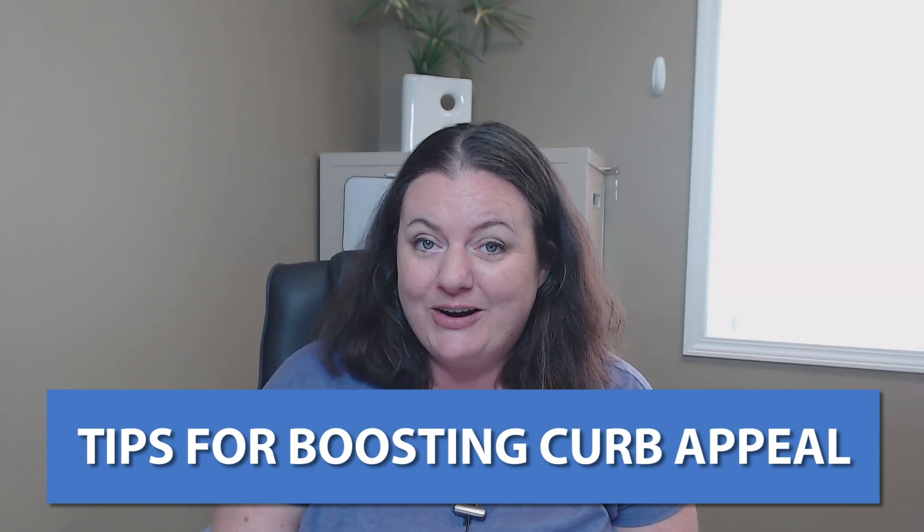Hey, it's Holly Brink with eXp Realty, and today I'm going to talk to you about curb appeal — the things that I tell my clients that they should do to boost their curb appeal for top dollar and to make the best first impression.